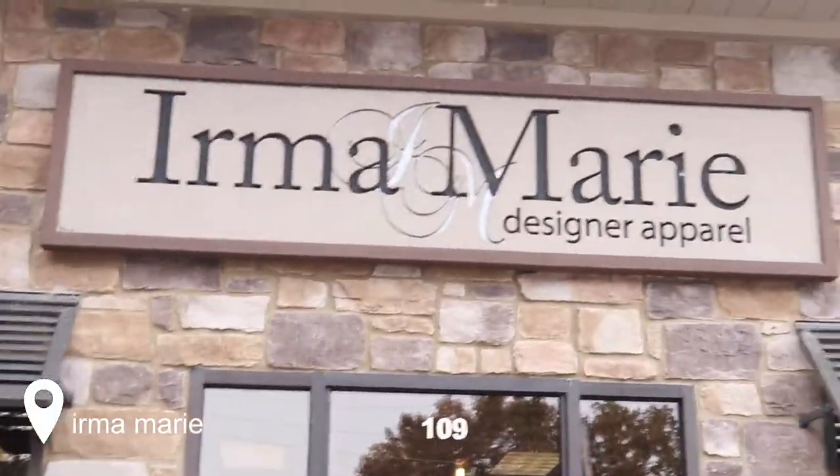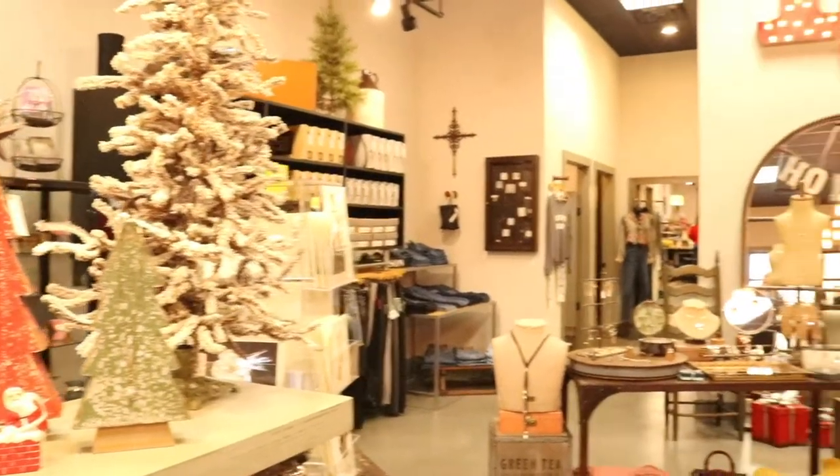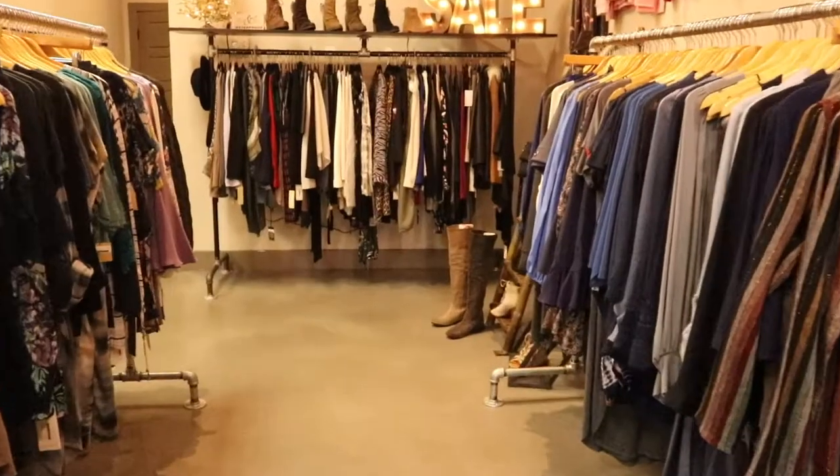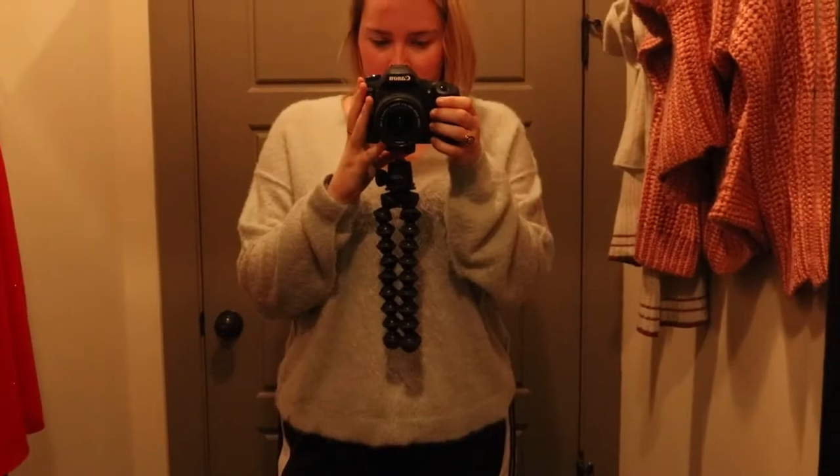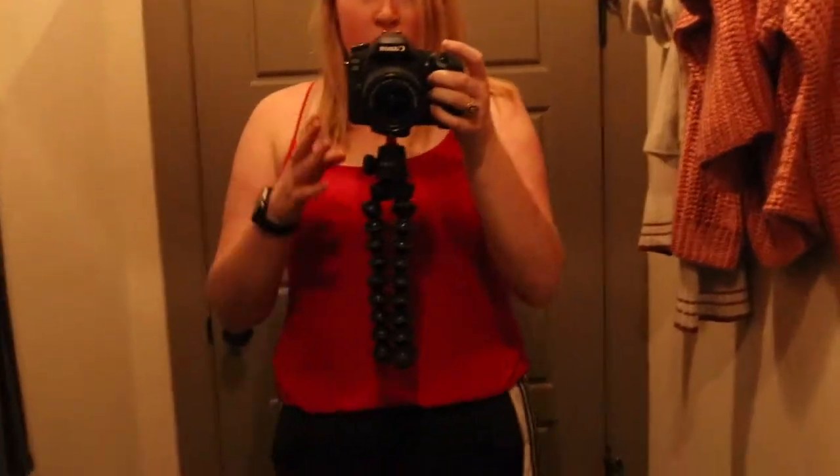So I'm going to start at Lululemon. Time to try these babies on. This is option number one. I really like this sweater. It's nice.